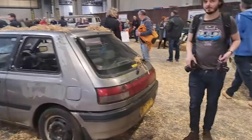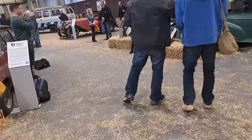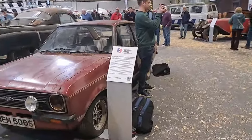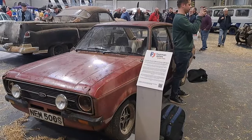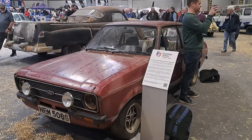So you can vote for your favourite on these. I think we'll head towards the Astra and then we'll see. I like Mark 1 Astras actually — they're quite nice to drive for a car of their age.